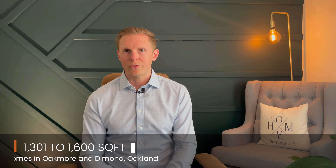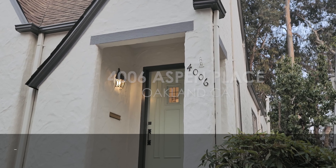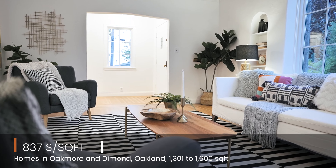When you jump up to that 1,301 to 1,600 square foot range, you lose about 10% on a dollar per square foot average, down to $837 a square foot.